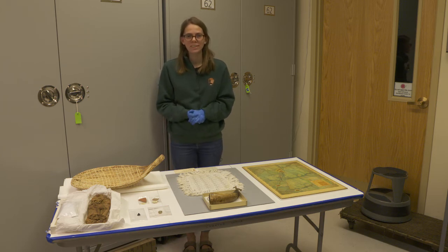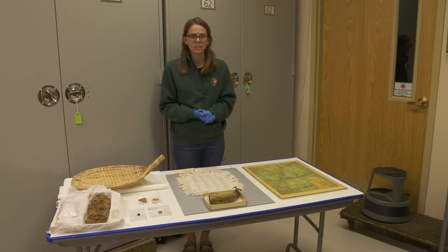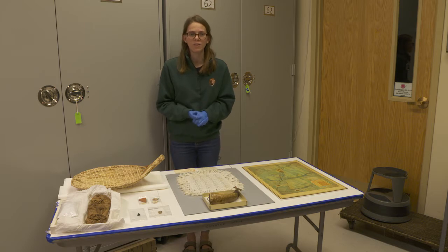Hello everyone and welcome to a behind the scenes look into the museum collections at Zion National Park. My name is Amy McKinney and I'm a museum technician here, which means that I'm responsible for documenting and taking care of over 880,000 items that we have in our collection.